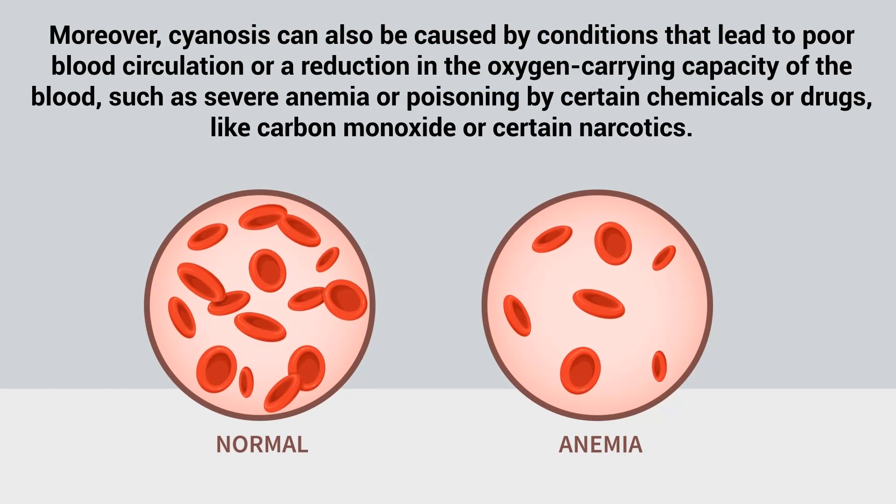Moreover, cyanosis can also be caused by conditions that lead to poor blood circulation or a reduction in the oxygen-carrying capacity of the blood, such as severe anemia or poisoning by certain chemicals or drugs like carbon monoxide or certain narcotics.